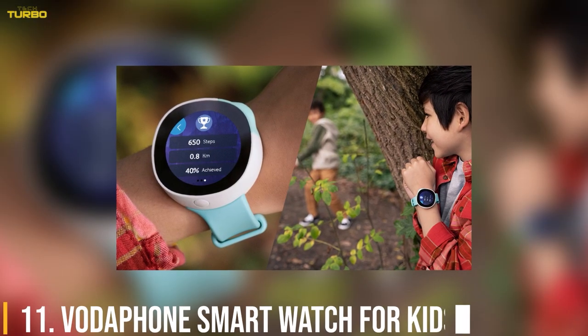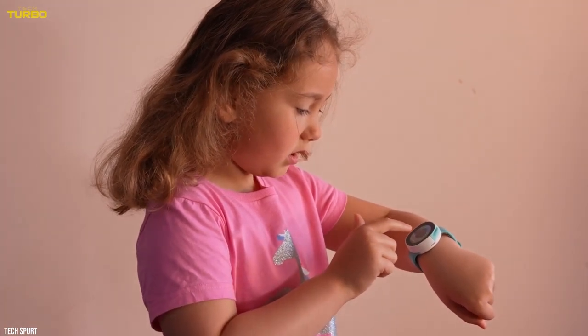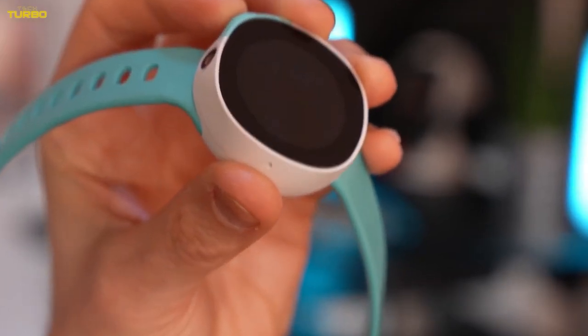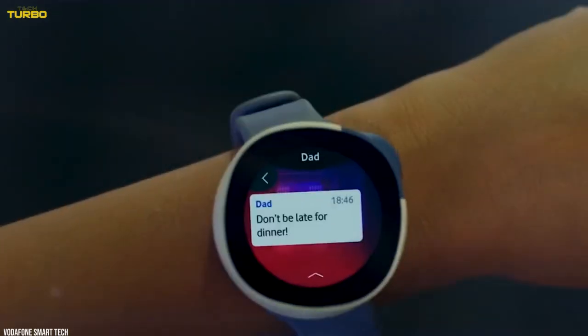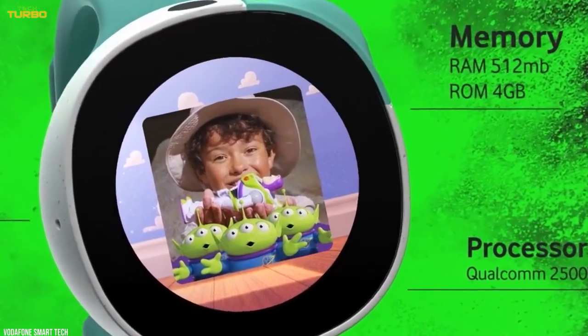Number 11: Vodafone Smartwatch for Kids. Vodafone has teamed up with Disney to bring us this incredible smartwatch for kids, which you, and up to 9 trusted contacts, can use to call and chat to them. It also features a camera, activity tracker, and calendar.